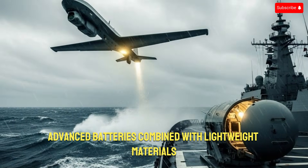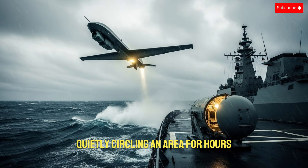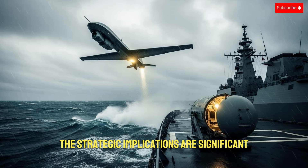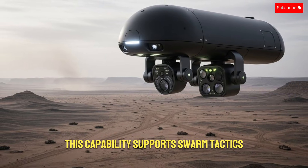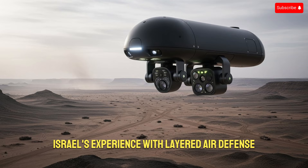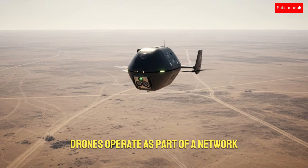Energy efficiency is another area where this technology stands out. Advanced batteries combined with lightweight materials and efficient propulsion systems allow these small drones to stay airborne longer than expected for their size. Some variants are optimized for short, high-intensity missions, while others are designed for long endurance, quietly circling an area for hours and waiting for specific triggers or commands. This capability supports swarm tactics, where multiple drones are released simultaneously, overwhelming enemy defenses and providing a detailed, layered picture of the battlefield. Israel's experience with layered air defense has clearly influenced this design philosophy.